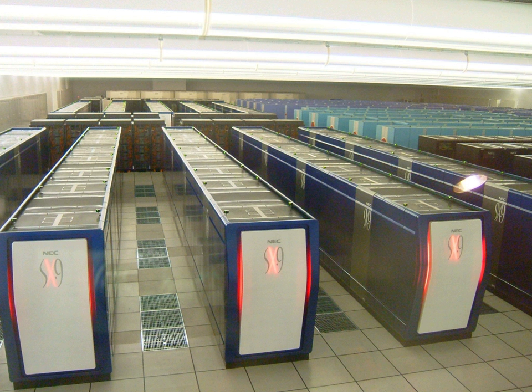Japanese supercomputers continued to top the TOP500 lists up until 1997. The Kei computer's placement on the top spot is seven years after Japan held the title in 2004, when NEC's Earth Simulator supercomputer, built by NEC at the Japan Agency for Marine-Earth Science and Technology, was the fastest in the world.